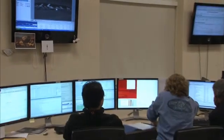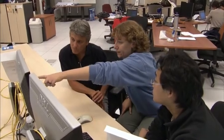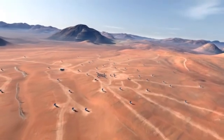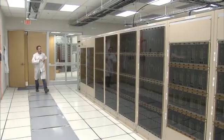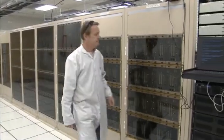ALMA is radically different from visible light and infrared telescopes. As well as looking at these longer wavelengths of light, it works in a totally different way. Instead of being one big telescope, ALMA uses an array of antennas spread out over distances of up to 16 kilometers. The views from each antenna are combined into one image by one of the world's fastest special-purpose supercomputers — the ALMA correlator — which can perform 17 quadrillion operations per second.